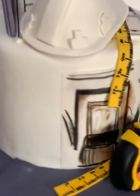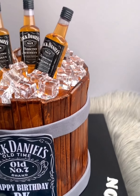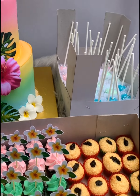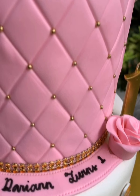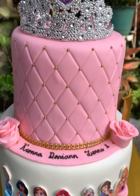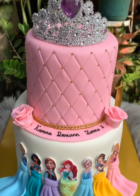On our succeeding videos, we will be sharing how we make these beautiful cakes and share with you some tips in making these awesome cakes. So stay tuned by following our page and subscribing to our YouTube channel. Let's get started.